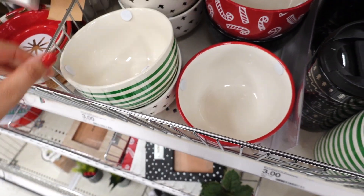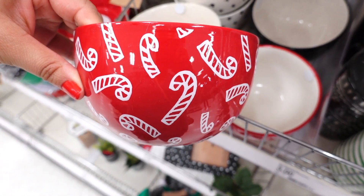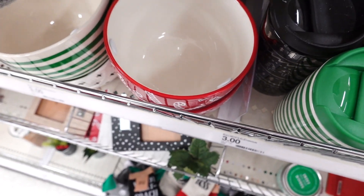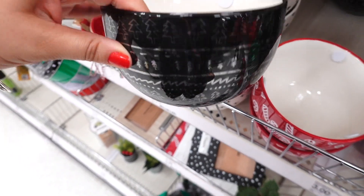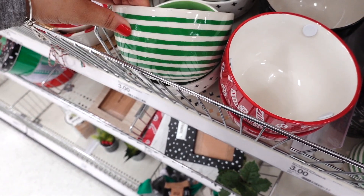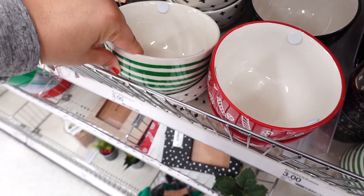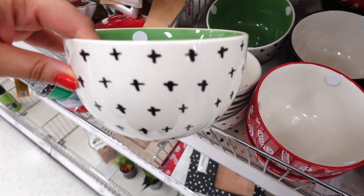And then they have the Christmas bowls. They have a candy cane one. They have one with the trees — I think this one's pretty, let me get it out so you can see. They have a striped one and one with crosses. This one reminds me of the Hearth and Hand collection.